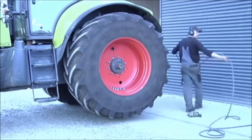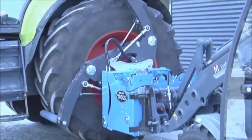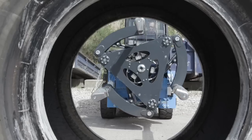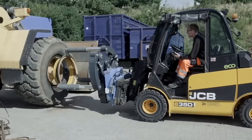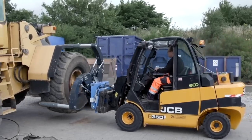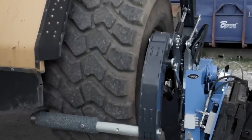Furthermore, the EasyGripper Tire Handler is a testament to how technology can transform traditionally labor-intensive and risky tasks into safer and more efficient operations. By streamlining tire handling processes, it not only saves time and reduces operational costs, but also contributes to a safer working environment. Truly, the EasyGripper Tire Handler is a game-changer, setting new standards in the realm of tire handling and management.